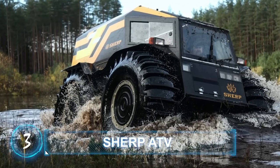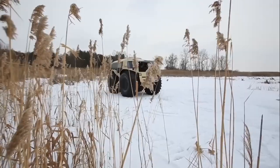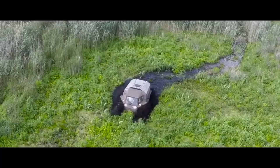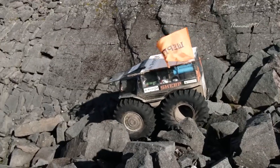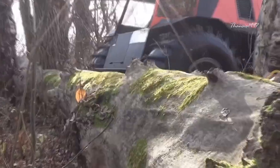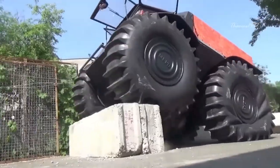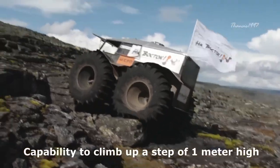Sherp ATV. The Sherp ATV is one of the most sought-after all-terrain vehicles on the market. Renowned for its ability to conquer all manner of terrain, the Sherp battles rocky land with the same ease as it tears through fallen trees. Obstacles have been demonstrated to be insufficient to stop this vehicle, with video showcasing the Sherp overcoming heights as tall as 70 centimeters.